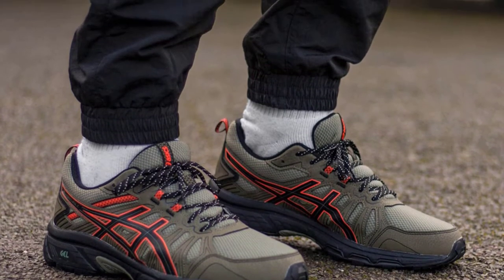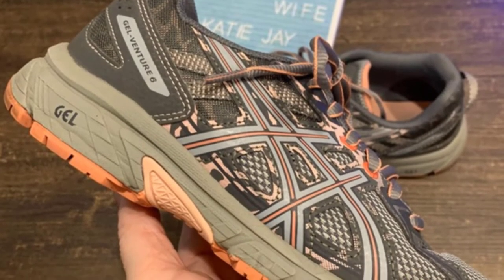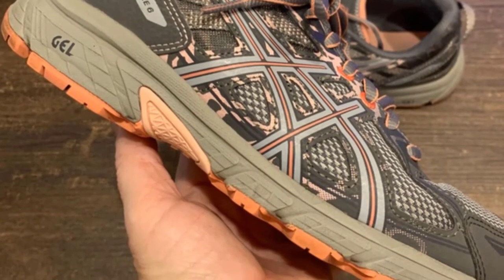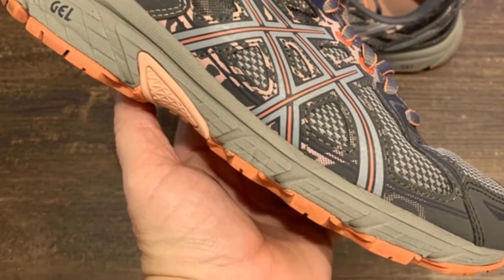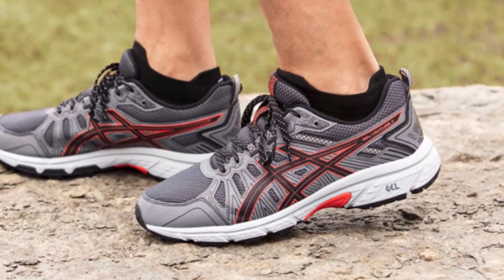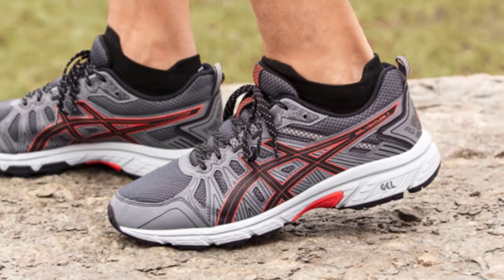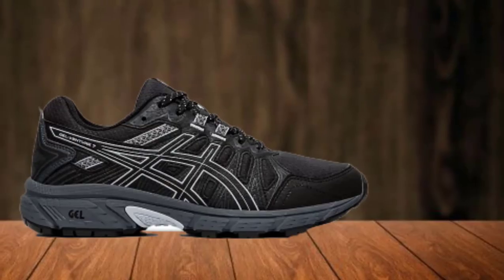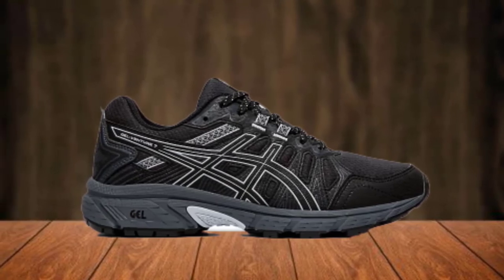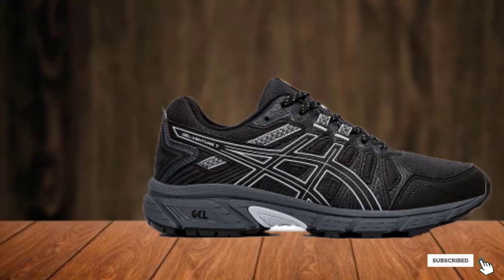The breathable mesh fabric upper keeps your feet dry and comfortable, while the durable, grippy outsole provides good traction in all types of conditions. Because the shoes hug your feet and provide shock absorption, they're ideal for protecting your knees when walking on concrete, which is especially beneficial for those who have bad knees. They can easily be worn in rainy conditions too, as the rubber sole will ensure your feet stay firmly planted without slipping on slick pavement. Overall, they're a solid choice for walkers looking for an affordable, lightweight, and reliable shoe.